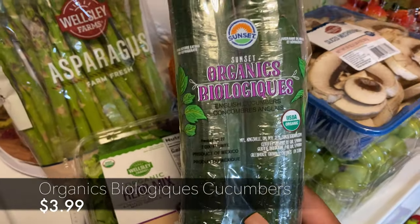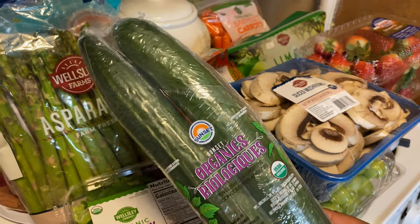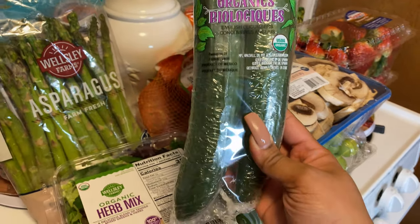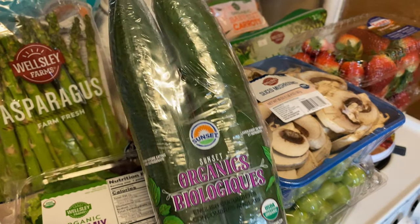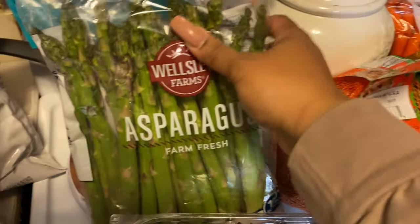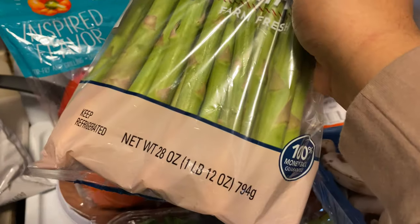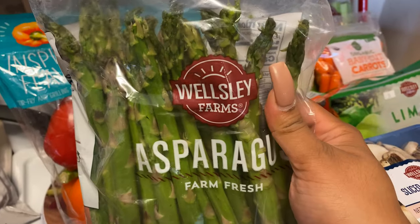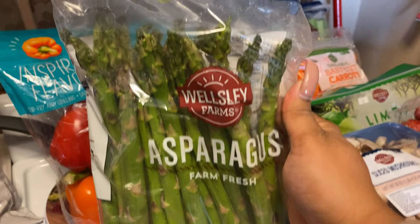I picked up some organic English cucumbers — this is kind of a new buy for me. I haven't bought these at BJ's before, so I'm hoping they are good. Back here we've also got some asparagus — just a one-pound bag — and this is going to be used during the week for dinner.